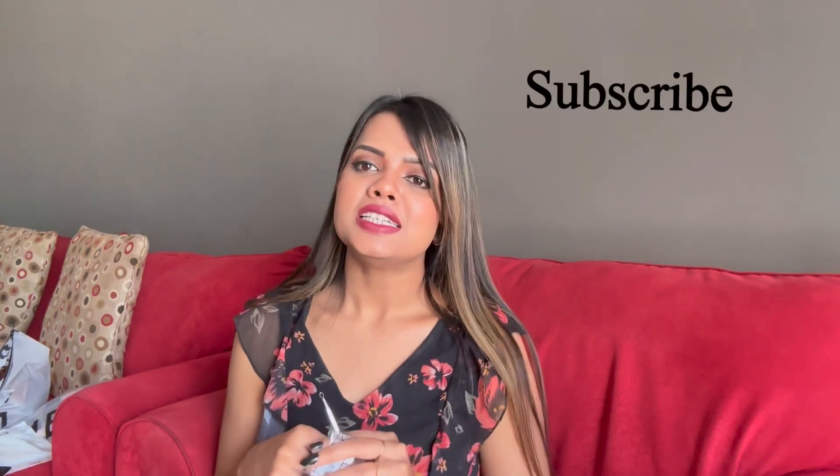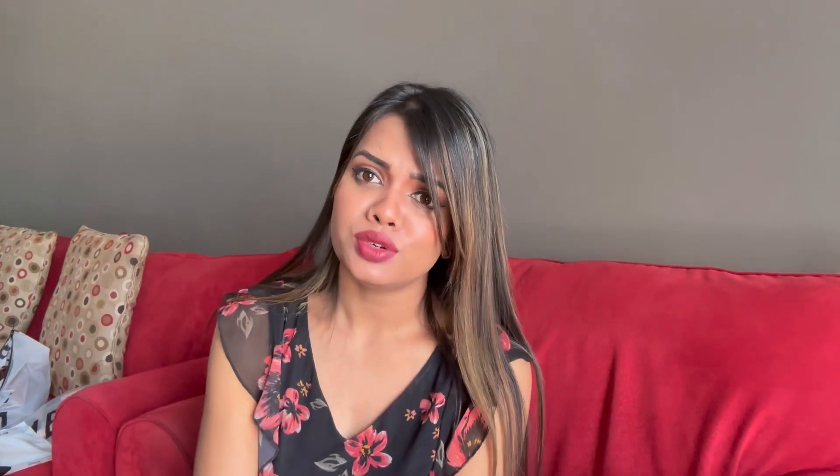That is all about today. Hopefully you liked the video and my Sheen haul. Don't forget to subscribe. Till then, bye-bye — have a nice day and see you again.